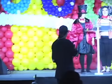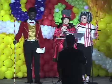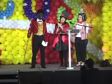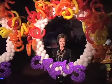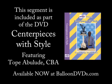Thank you. Tope, would you come on up please? This year a contest was held to select the designer for the decor for tonight's event. The winner was Tope Ebouloudé of Balloon Inspirations in Essex, England. Big round of applause! It was an honour to be asked to do this in the first place. It was a very rewarding and enjoyable experience for me and I had a fantastic time.